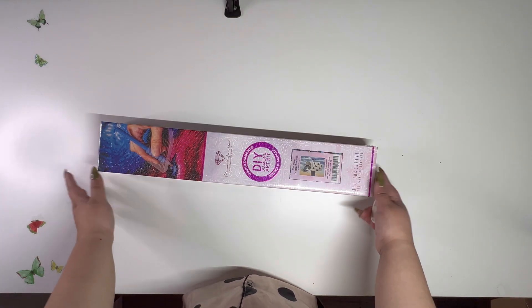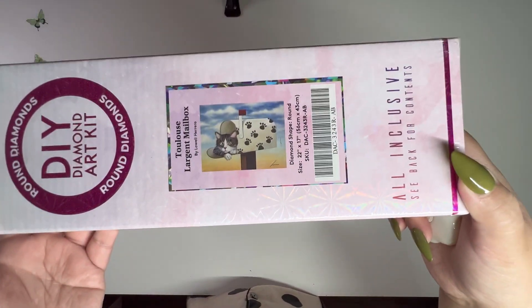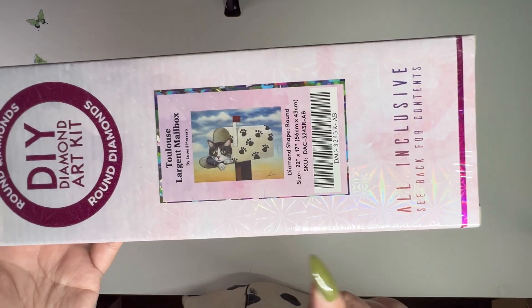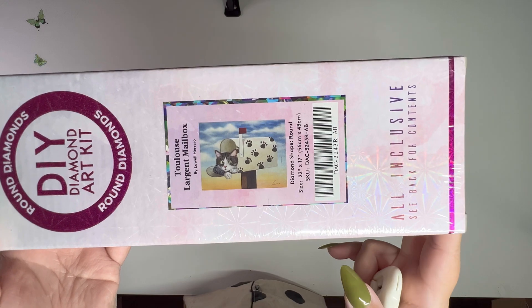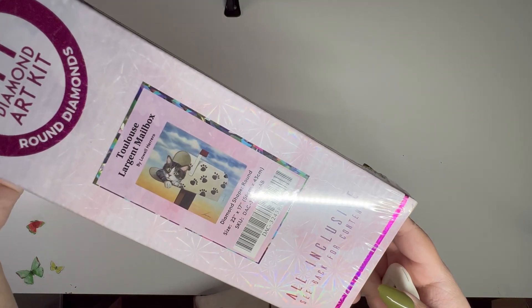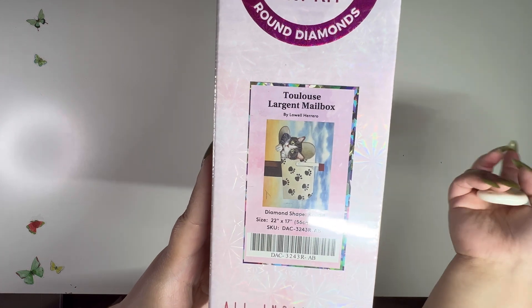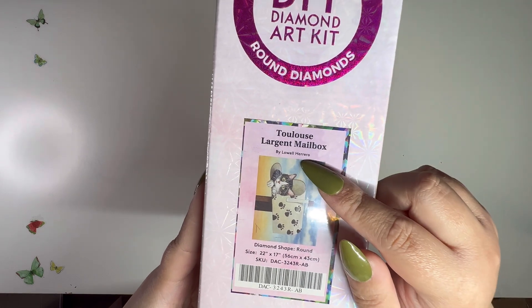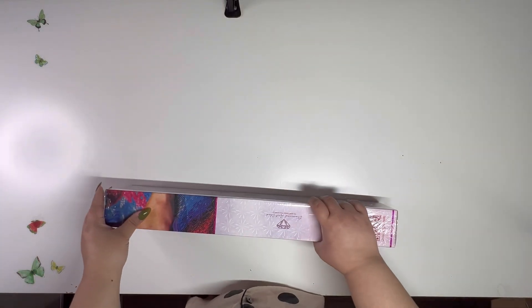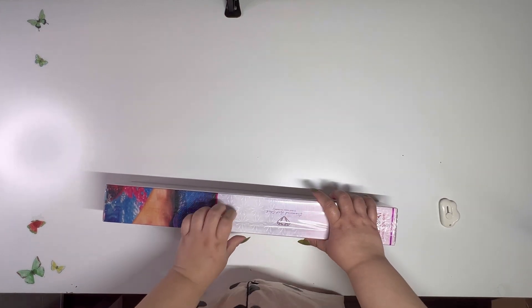Okay, I'm back. The first one we're gonna open is this cat one — I got it because it's a cat and it reminds me of my cat, she looks like this. It's Tolus Large and Mailbox by Lowell Hereto — I'm not sure how to pronounce that, let me know.